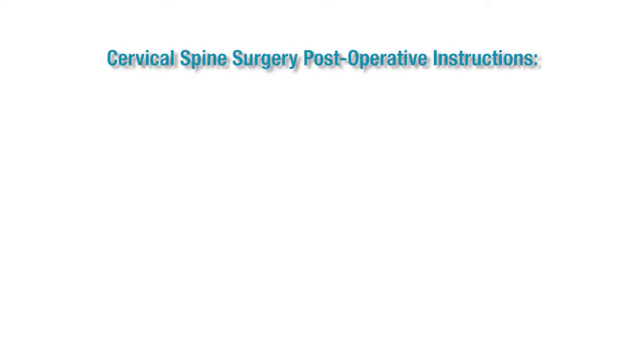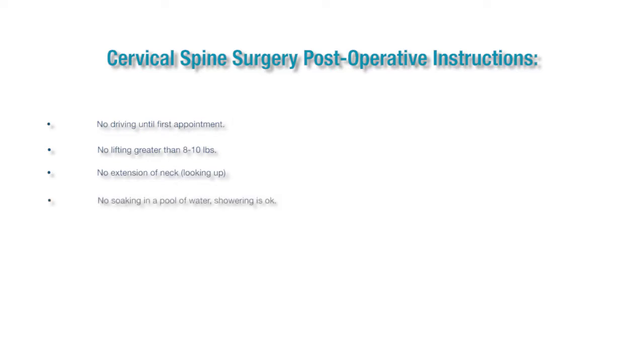Cervical spine postoperative instructions: no driving until your first postoperative visit; no lifting greater than 8 to 10 pounds; no looking up — like changing light bulbs or going to an air show; no soaking in a pool of water, however showering is okay; no running, but we do encourage you to do plenty of walking; avoid straining.